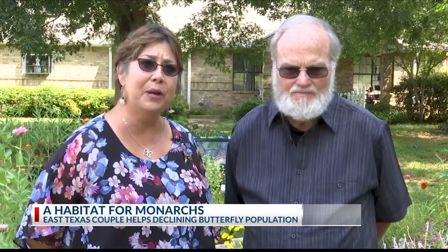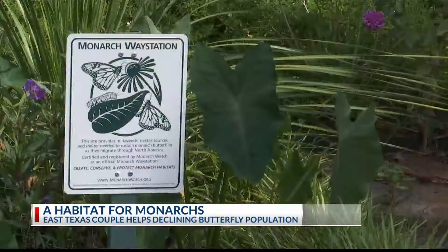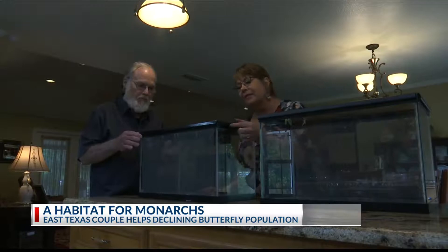So they create a certified wildlife habitat and weigh station at their home in Bullard, and start by collecting caterpillars to place in an indoor environment.